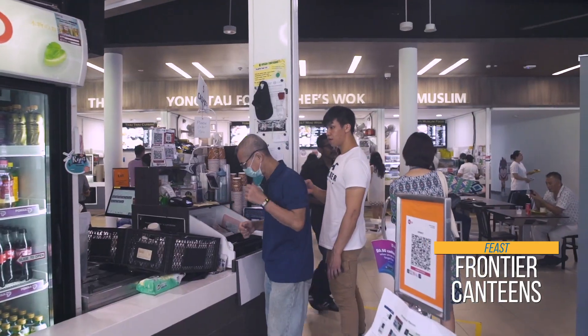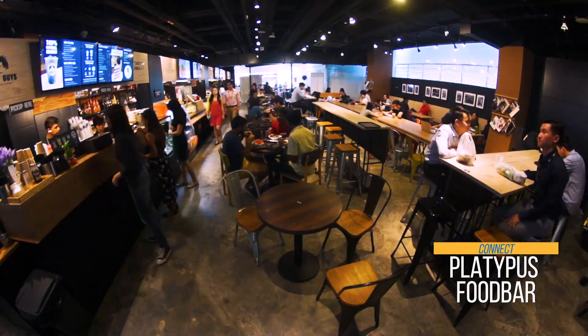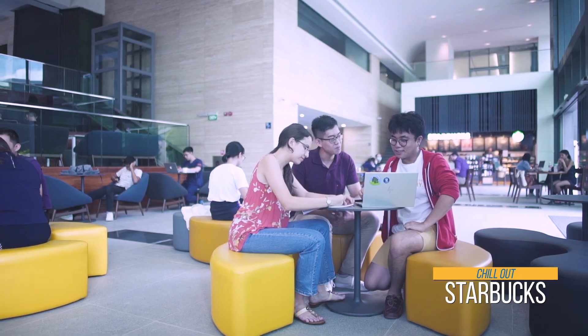What's university life without friends and food? Find your go-to spot, your favourite food, or a chill-out space to catch up with friends or to brainstorm your projects.